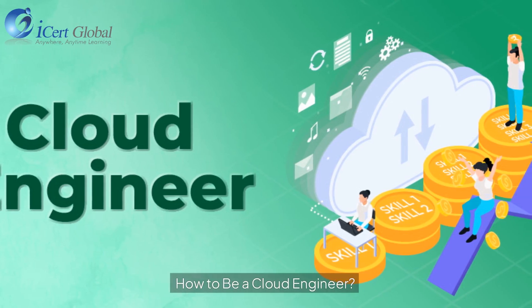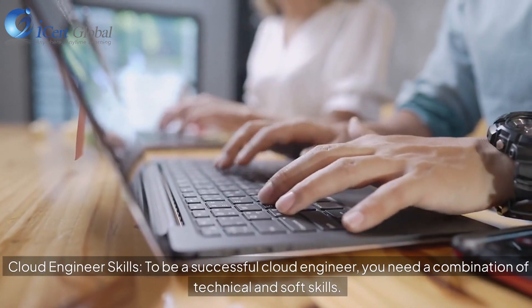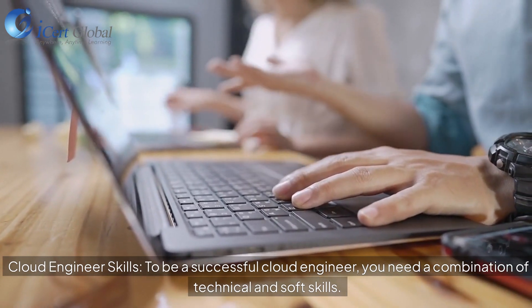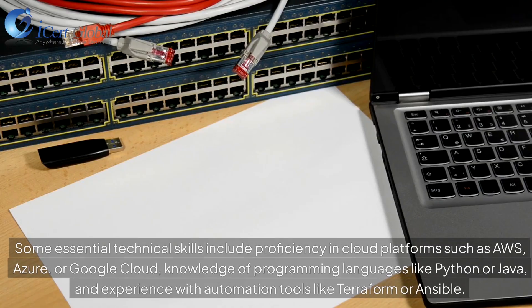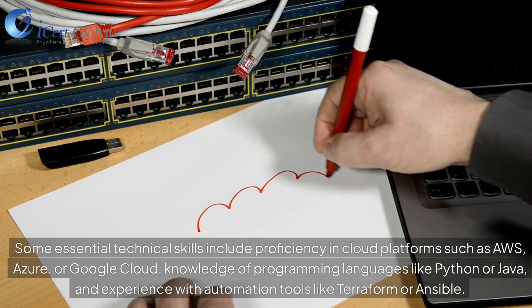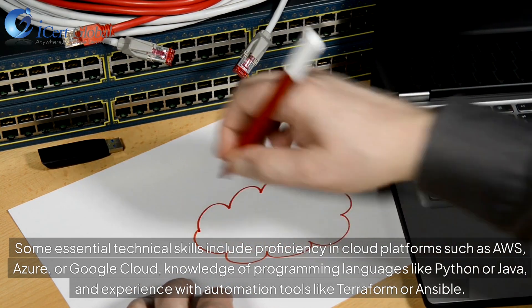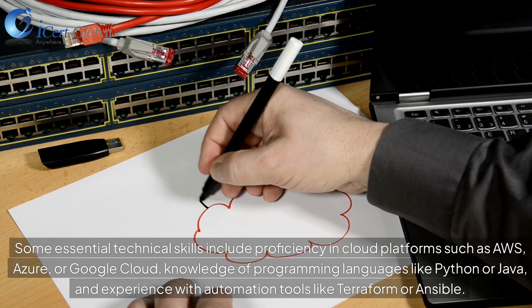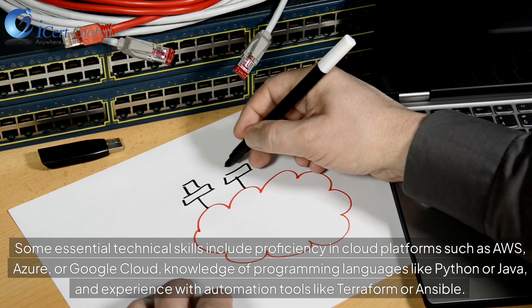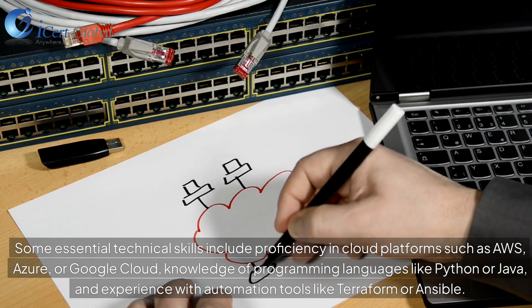To be a successful cloud engineer, you need a combination of technical and soft skills. Some essential technical skills include proficiency in cloud platforms such as AWS, Azure, or Google Cloud, knowledge of programming languages like Python or Java, and experience with automation tools like Terraform or Ansible.